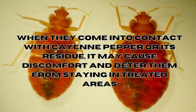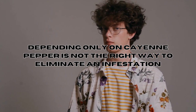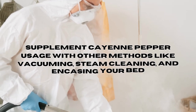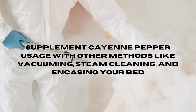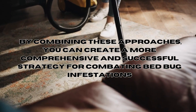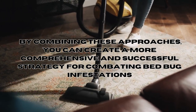Contact with cayenne pepper or its residues may cause discomfort and deter bed bugs from staying in treated areas. However, depending only on cayenne pepper is not the right way to eliminate an infestation. To achieve effective results, it's crucial to supplement cayenne pepper usage with other methods like vacuuming, steam cleaning, and encasing your bed, creating a more comprehensive strategy.